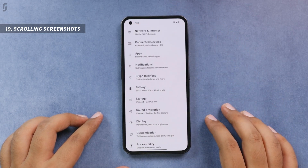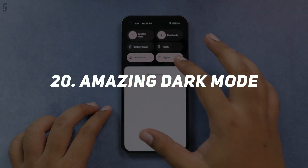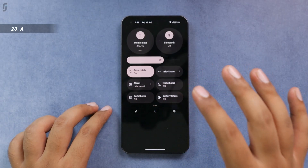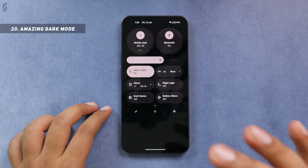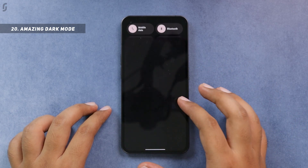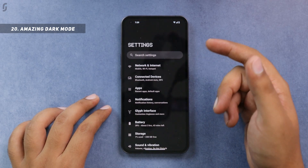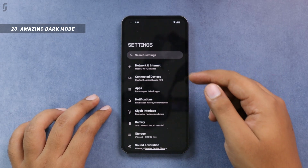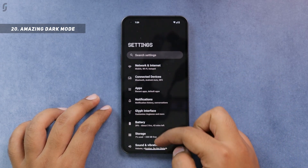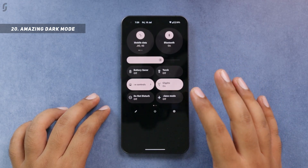Dark mode is a basic feature, but it's implemented in such a great way here that I couldn't resist mentioning it. It comes enabled by default and looks very premium. Instead of getting pitch-black backgrounds, you get a tint of the accent color you've selected, applied to notifications and text. I really liked how dark mode has been implemented here, also thanks to its very good quality display.